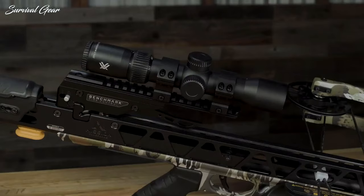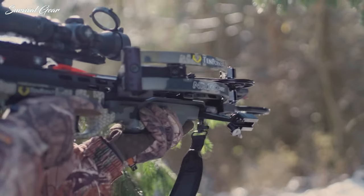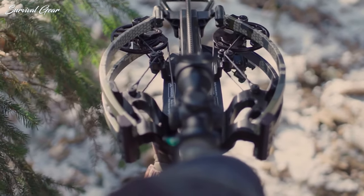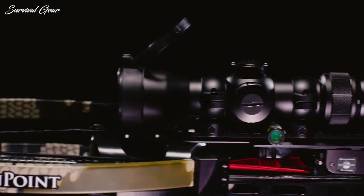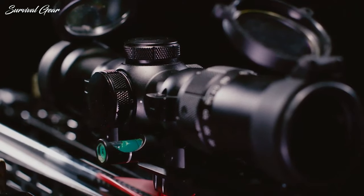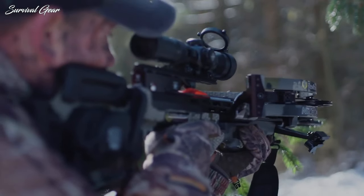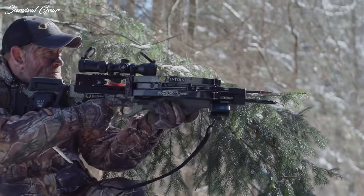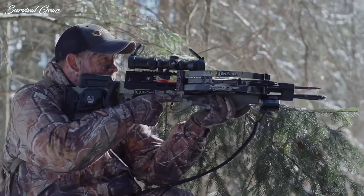The right crossbow scope improves accuracy at all ranges, arrow placement, and takes the guesswork out of range and elevation estimation. Despite the fact that most crossbow packages come with built-in scopes, more often than not they are lacking in quality, and a third-party option can make a significant difference to your hunting experience. Therefore, it is necessary to find a high-quality one.